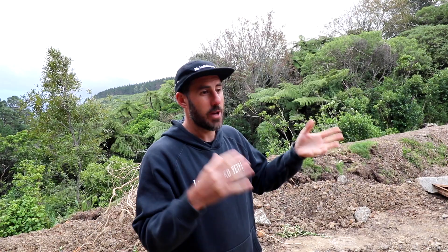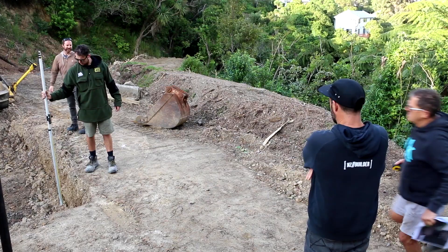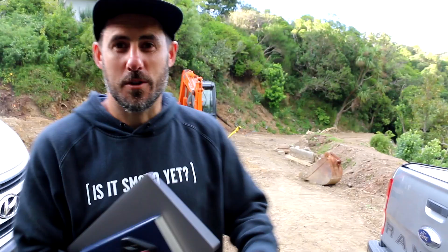Until you actually start doing stuff on site you don't really get a feel for it. Just because the driveway works on the computer doesn't mean it works in real life. You can tweak things subtly, and if we can make a small change now on paper that makes a big change on site, we'll do that. We've talked to the designer, talked to the client, talked to the builder on site — we've all agreed on a revised height. We're also going to retain some of the good soil on site for future topsoil, just working out storage for that now.